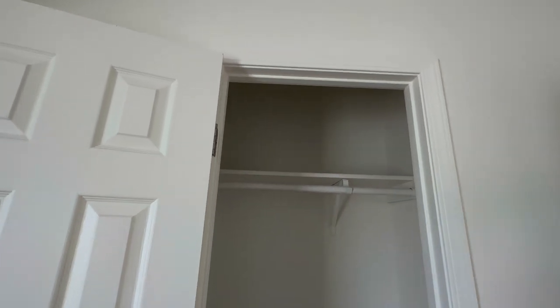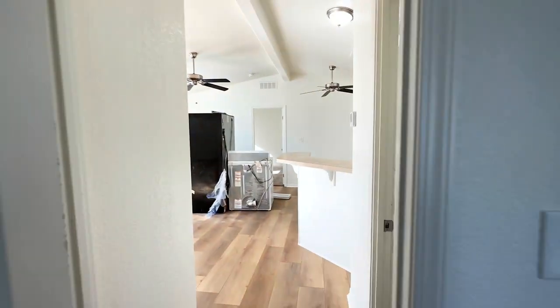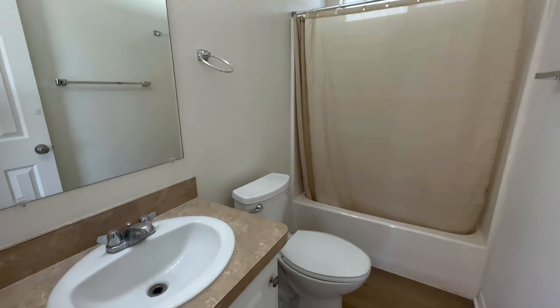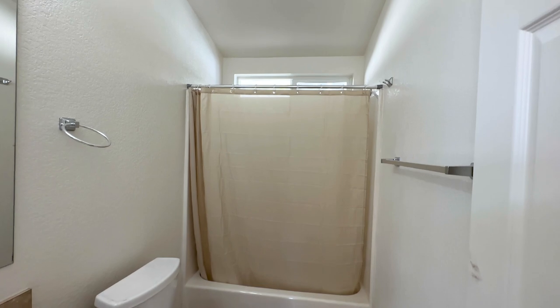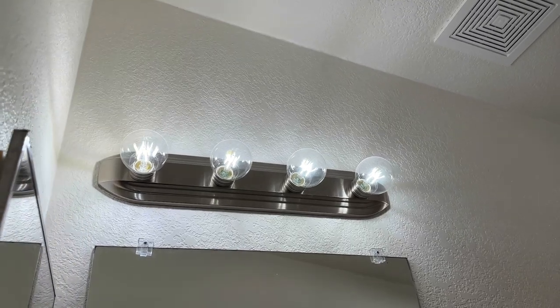This one has a pretty large closet for storage as well. Here we have the guest bathroom — we've redone the countertops and the cabinets and added some lighting for the vanity. This bathroom is complete with a basic shower-tub combo, and the vanity is a new design.